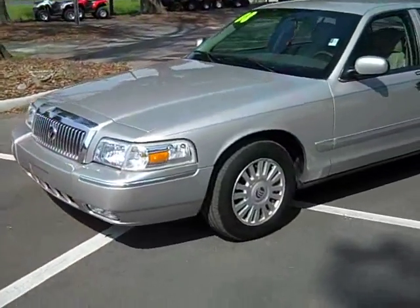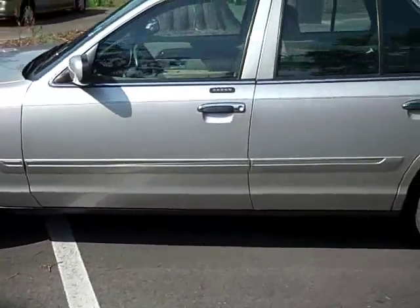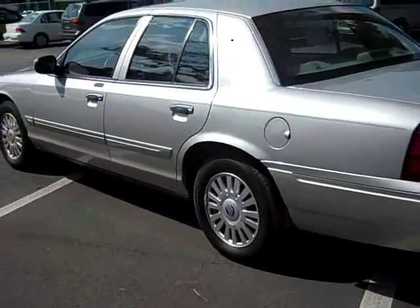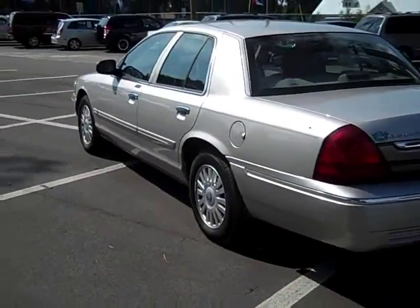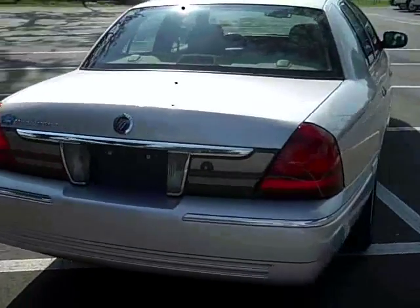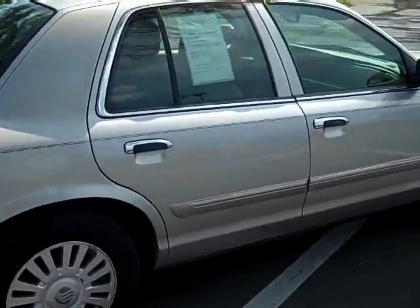First we'll do a quick walk around the outside, then we'll get inside and take a look in there too. Alloy wheels, body's in great shape. It has not only the keyless entry fob, but you'll notice on the side of the driver's door there, we have a keyless entry pad as well. Really nice looking car.